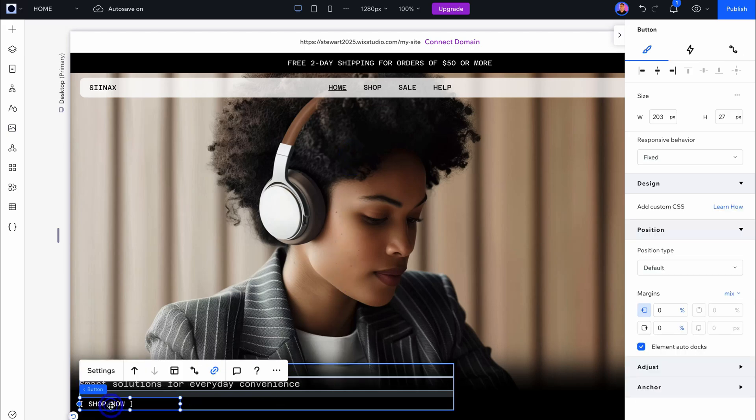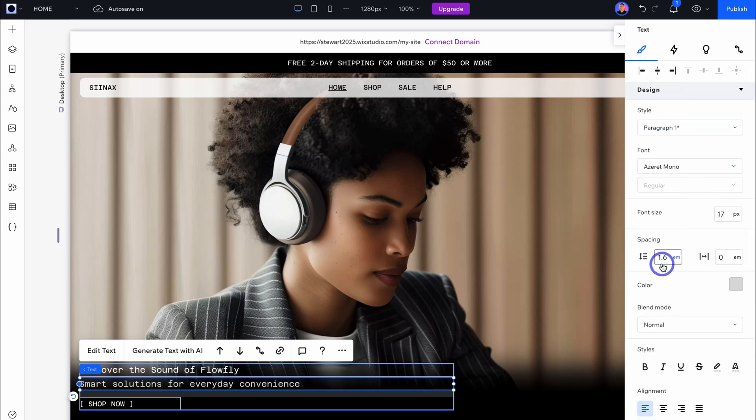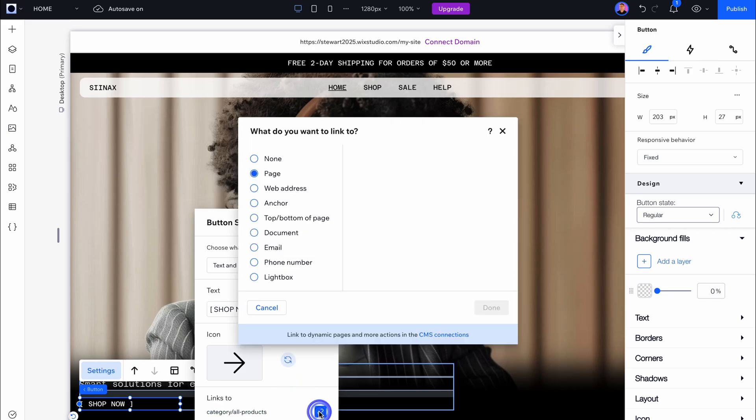Here we have a Shop Now button. We have options on the right-hand side like alignment, design, font, spacing, and color. Navigate down to this button and click on Settings — here we can change the text, choose how the button displays (text and icon), and choose where this button links. You can select the page location or a specific location you want to link this button to.